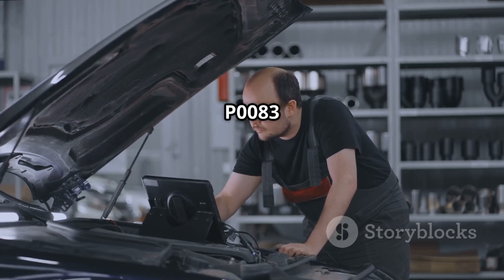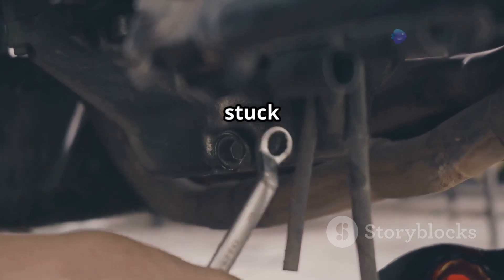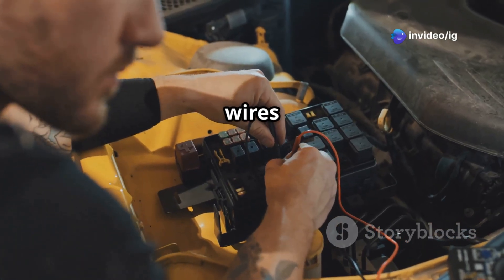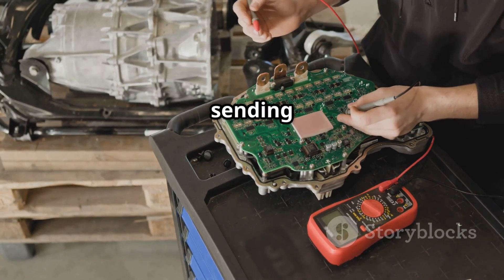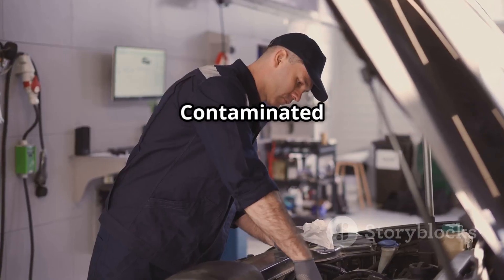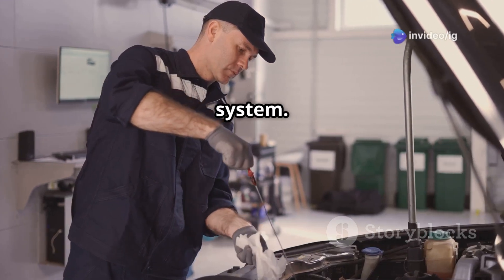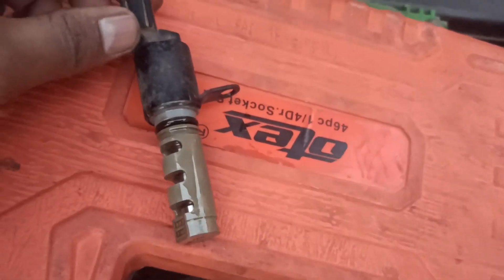Common causes of P0083 are: a faulty VVT solenoid — it might be stuck in an open or high position; wiring issues such as shorted or corroded wires causing excessive voltage; a bad ECU or relay where the control module may be sending incorrect signals; and dirty or contaminated oil, as sludge buildup can block oil flow to the VVT system.